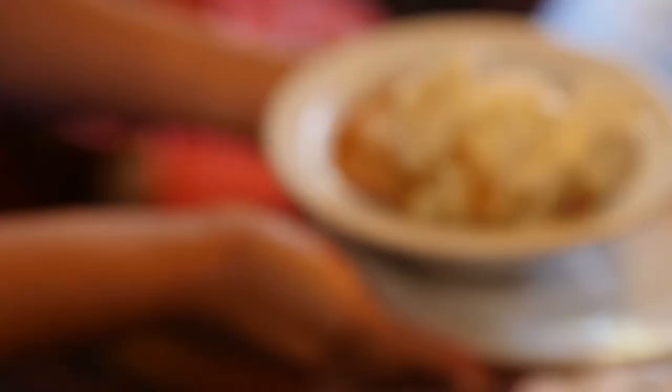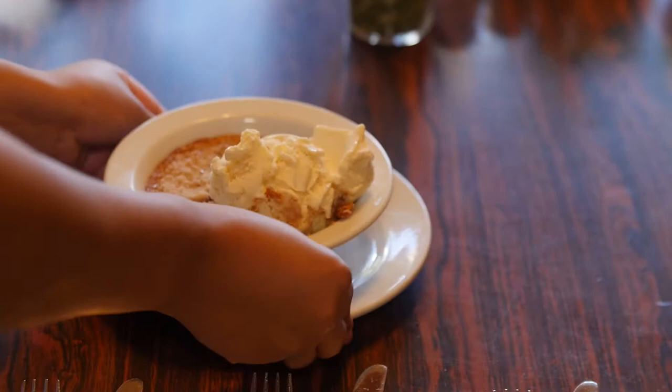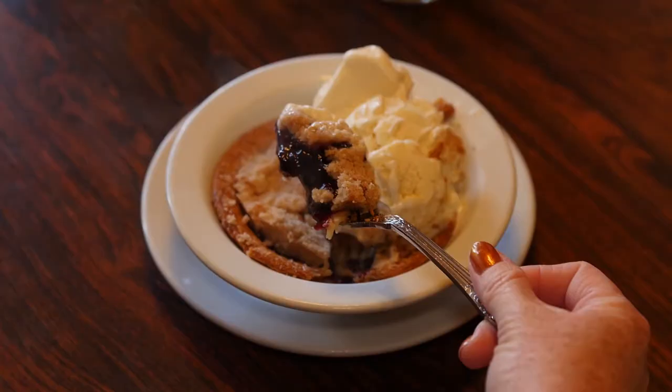And your favorite dessert would be? We serve an olallieberry cobbler. That's to die for. Because in Cambria, which is just 90 minutes away, there is a berry which is blackberry and raspberry combined — a hybrid. So we serve an olallieberry cobbler.